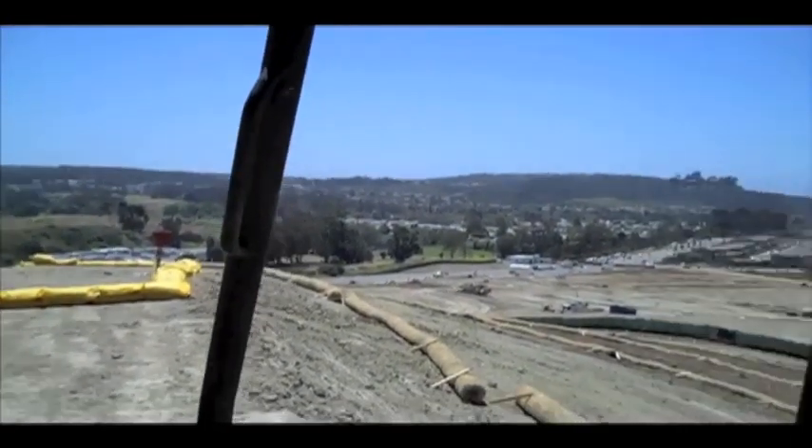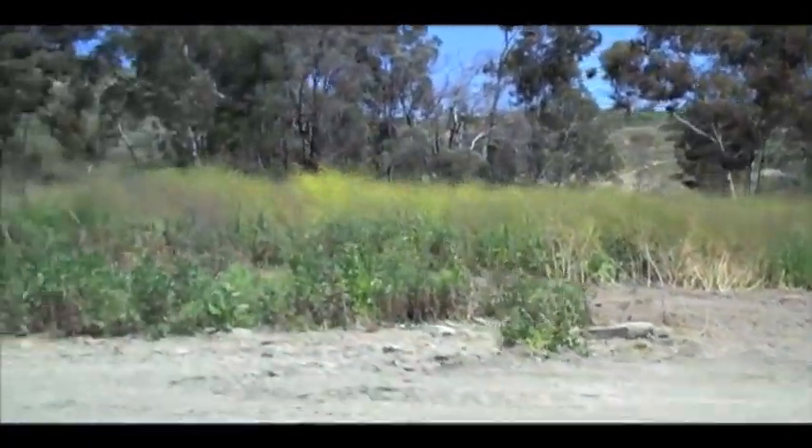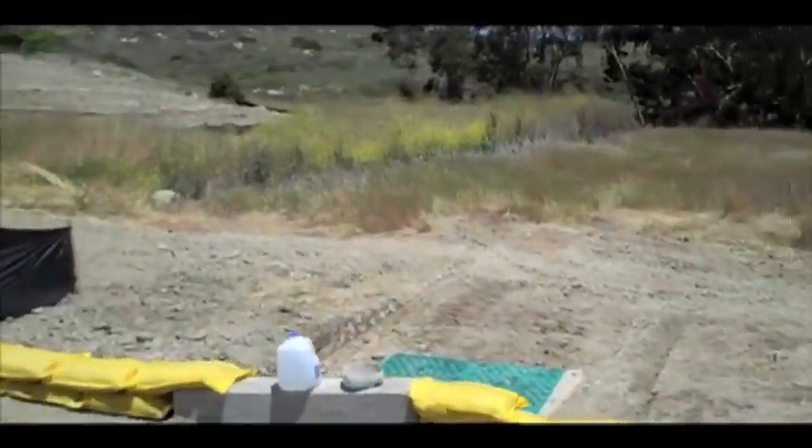Hello, this is Devin Vodichka. I recently had an opportunity to take a tour of the campus of what will be our new school, Sage Creek High School. The location is in the northeast corner of Carlsbad, off of College and Cannon in the foothills adjacent to a nature preserve.